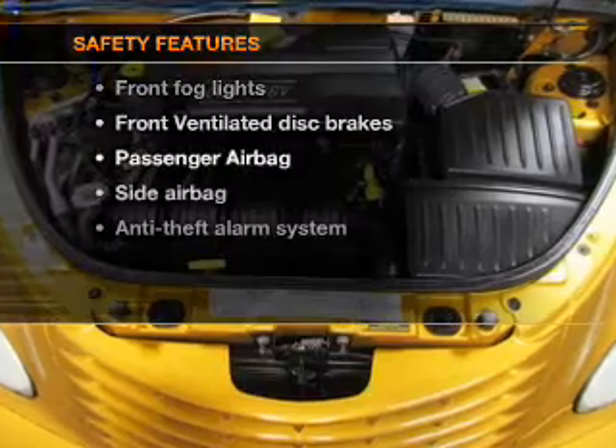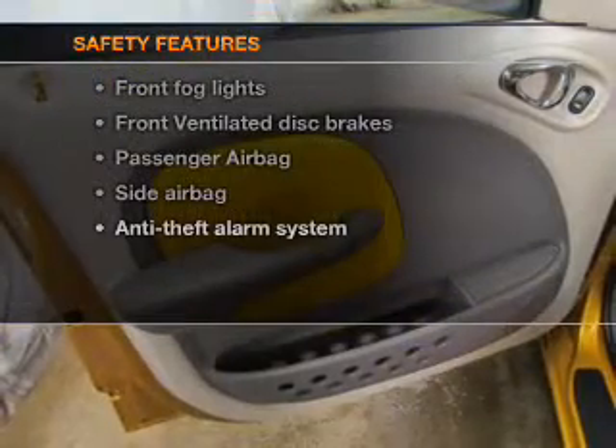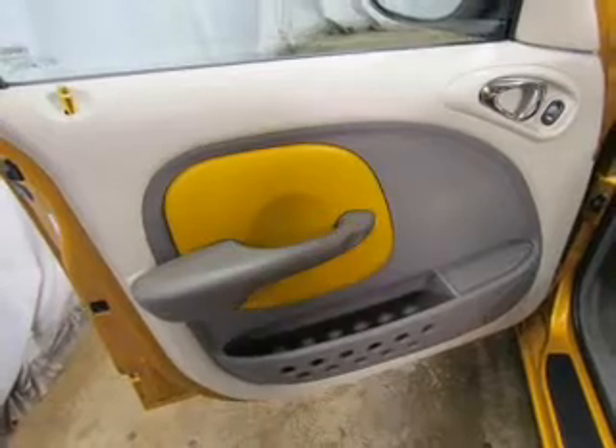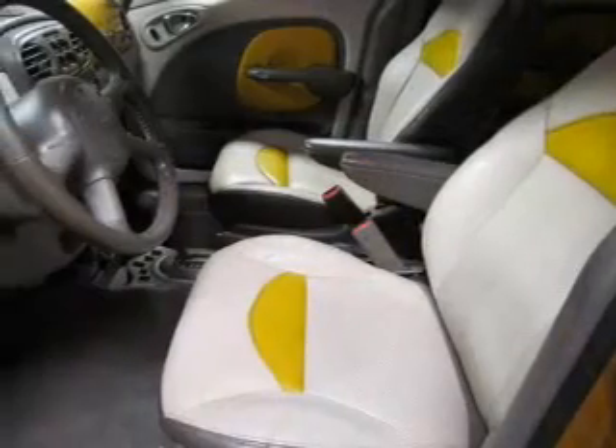If safety is a high priority, rest assured knowing these top safety components are included: front ventilated disc brakes, passenger airbag, side airbag, and dependent suspension.